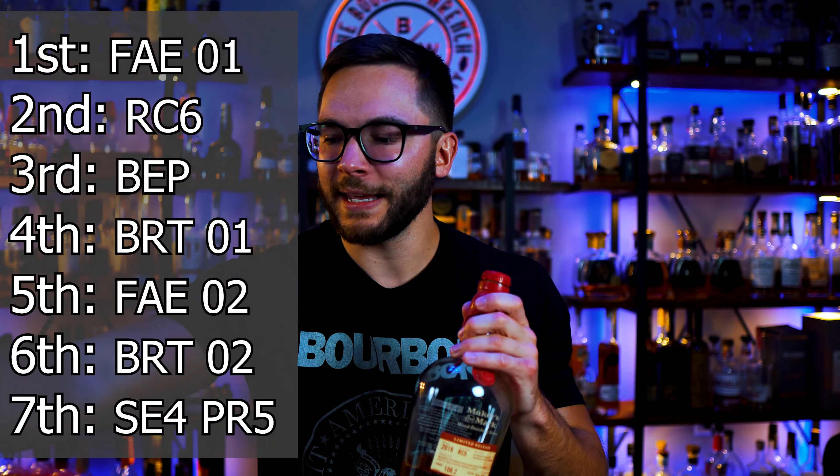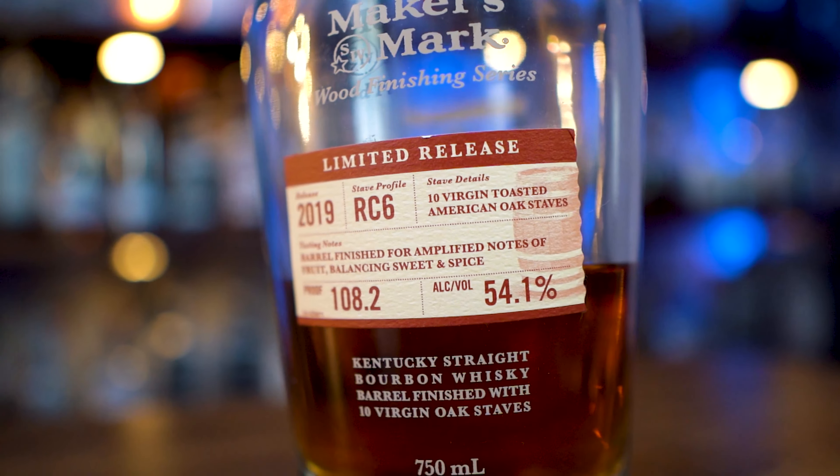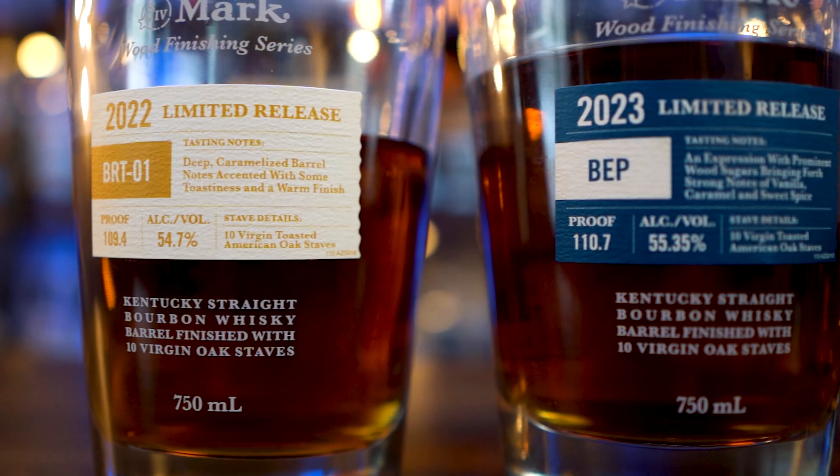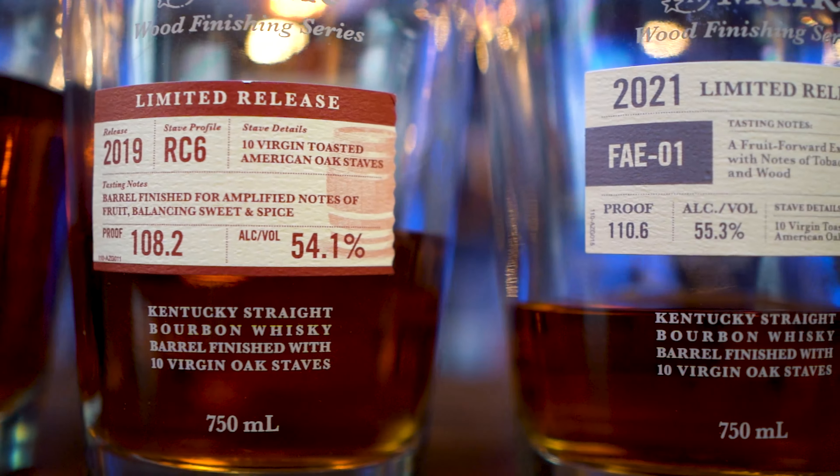Moving on to the final two. I was really conflicted yet again on these two, but I'm going to give you second place and first place in one go — because once you learn what second place is, you know who won. Second place goes to Maker's Mark Wood Finishing Series 2019's RC6, which means the 2021 FAE O1 is my winner. Stave details: 10 virgin toasted American oak. The top four on this list are all American oak.